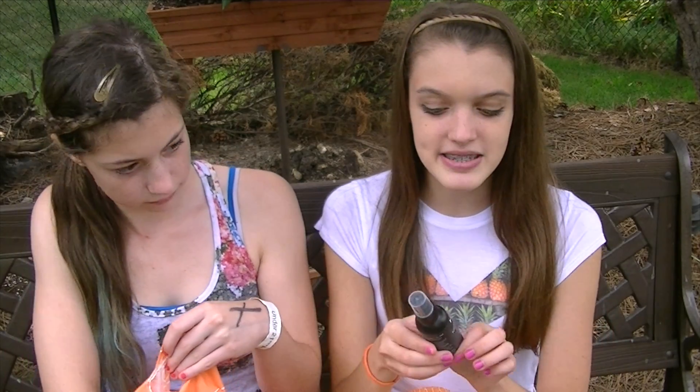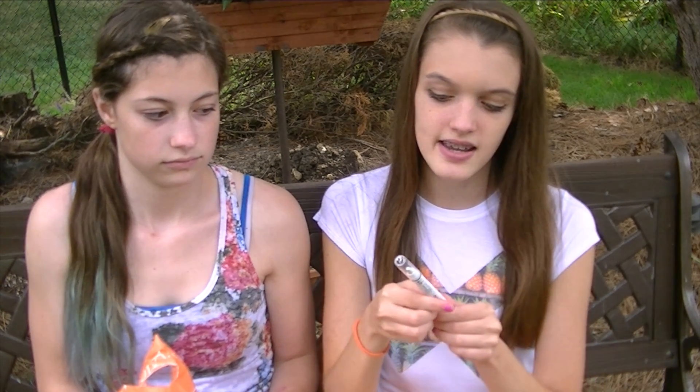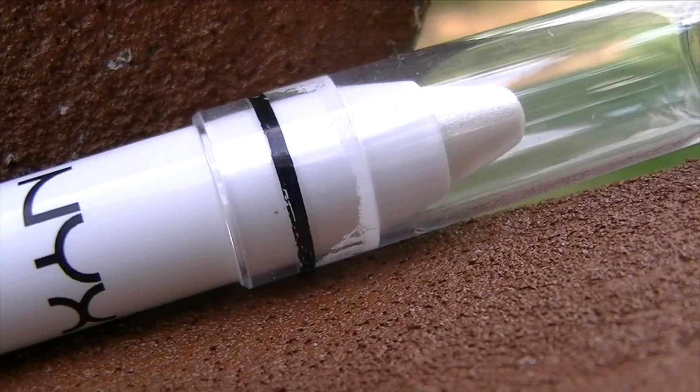The next thing I got was this NYX matte finish setting spray. I really wanted a setting spray for such a long time, especially for school — like when you're in gym class and you're sweating, you don't want your makeup sweating off. And then I also got this NYX jumbo eye pencil in the color cottage cheese, which I thought would be a great base for my eyeshadow.